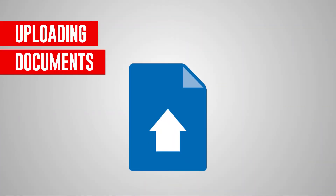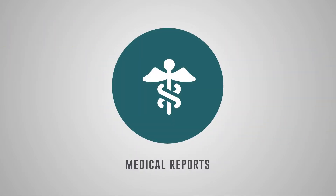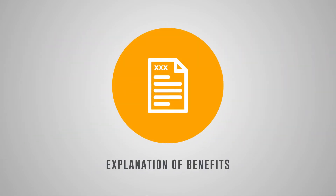Part of the claims process includes uploading documentation. Depending on the type of claim, this may include medical reports, police reports, and an explanation of benefits from your major medical insurance company.